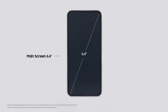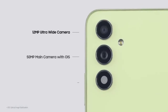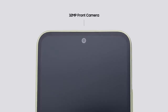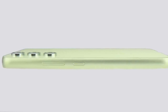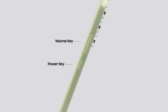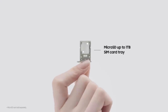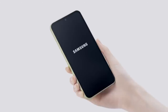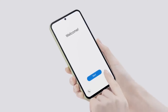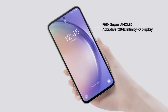Regarding the Galaxy A55 5G, the device will retain 5G network and Wi-Fi 6 connectivity. However, the device uses a better Exynos 1480 4nm processor, with a 167% increase in NPU, a 32% increase in GPU, and a 15% increase in CPU. The Galaxy A55 5G will no longer have 6GB of RAM — instead, it comes with a new 12GB RAM option. In addition, the device also supports an expandable storage slot of up to 1TB.